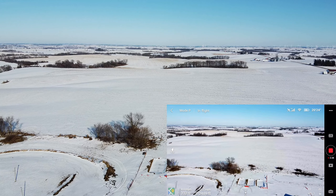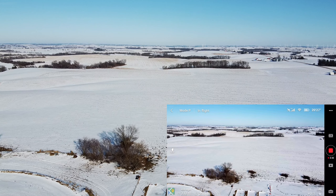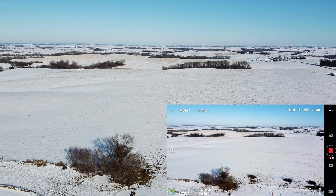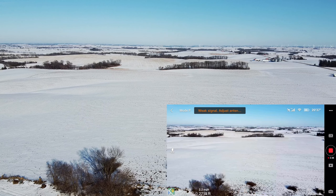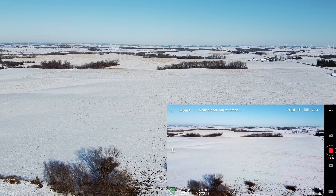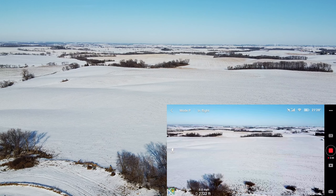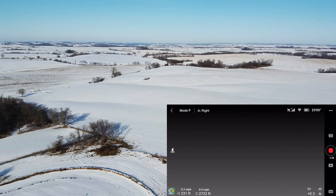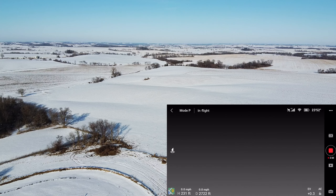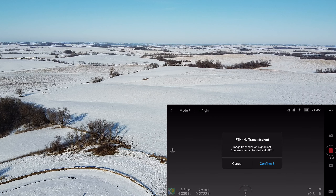Getting a little FPV breakup, even though it says I have five bars. That's usually where I lose it right there — we're at 2700 feet. Yeah, the FPV just lost it completely, which is not normal. Nope... got it back.